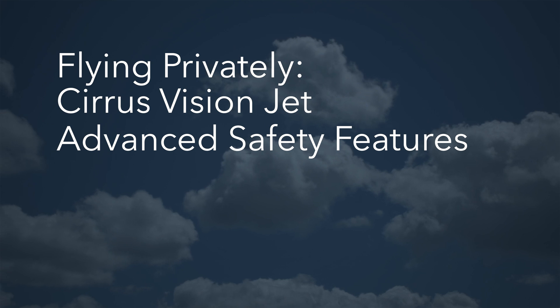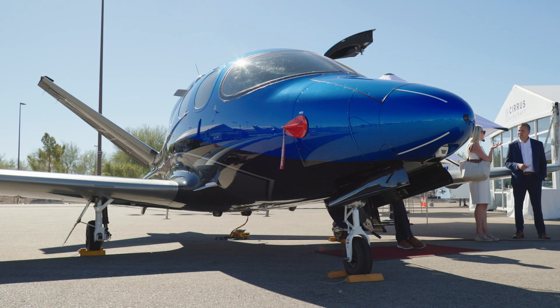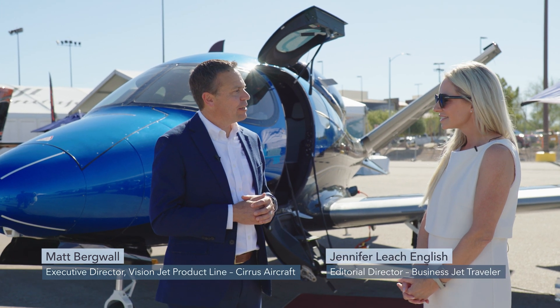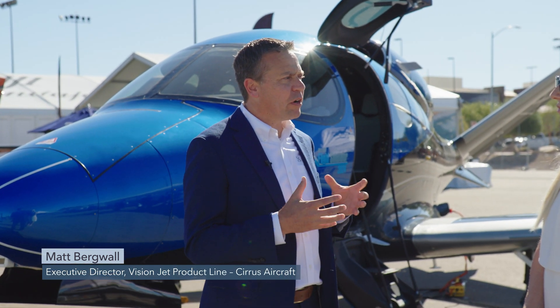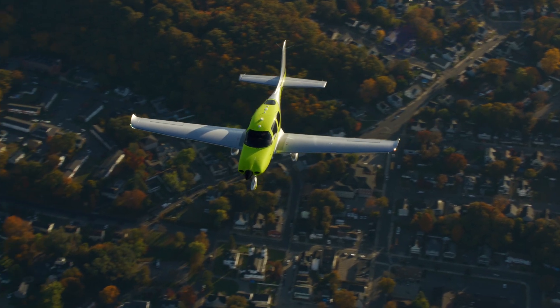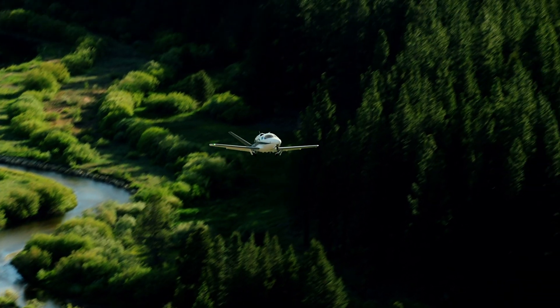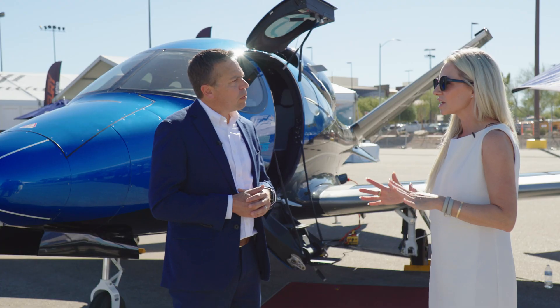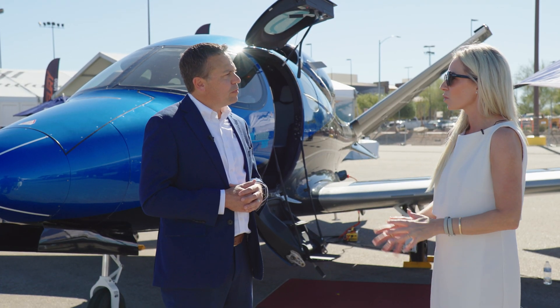So Matt, can you tell us a little bit about the Vision Jet and who the customer is? Yeah, absolutely. The Vision Jet is the world's first single-engine personal jet. A lot of our customers actually come from the SR airplane, where they learn how to fly and then eventually graduate to the Vision Jet.